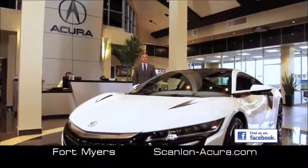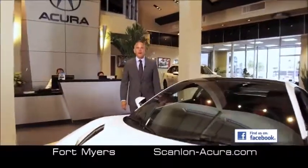There is a difference. Come see for yourself at Scanlon Acura in Fort Myers, where you'll get a deal you'll feel good about.